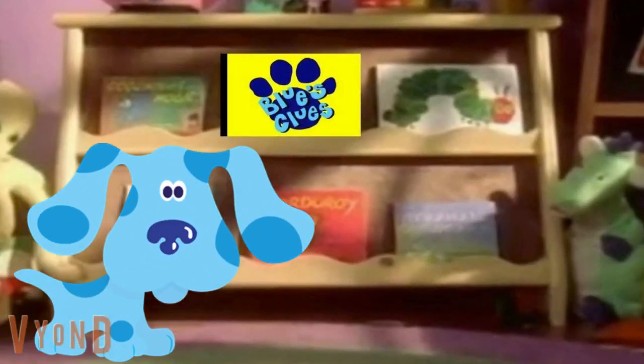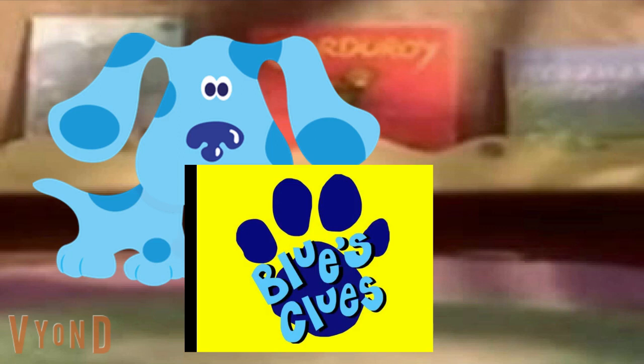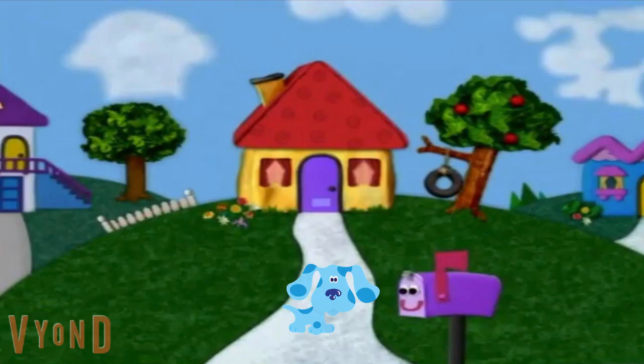Come on in. What did you say? A clue, a clue. You see a clue? We see a clue. Another Blue's Clues Day. Hooray! Do you want to play? Blue's Clues!